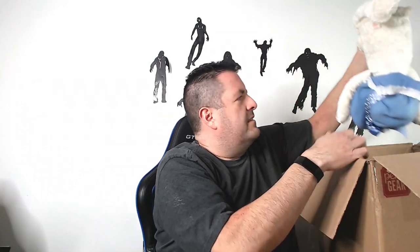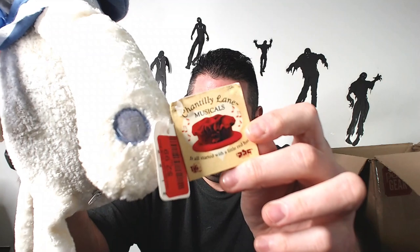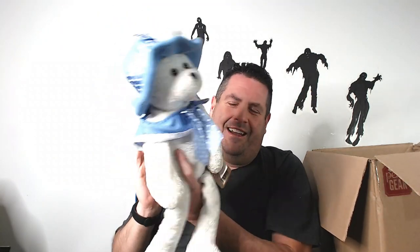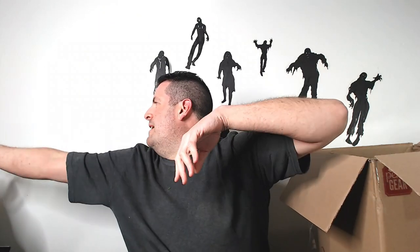We got another one — another Chantilly Lane musical. I almost dropped that on my computer — I would have cried, because these are not light. As long as they work, they go for about $35. So I've got a lot of work to do — I haven't worked on motorized ones in a long time. I think there's another motorized one in here.